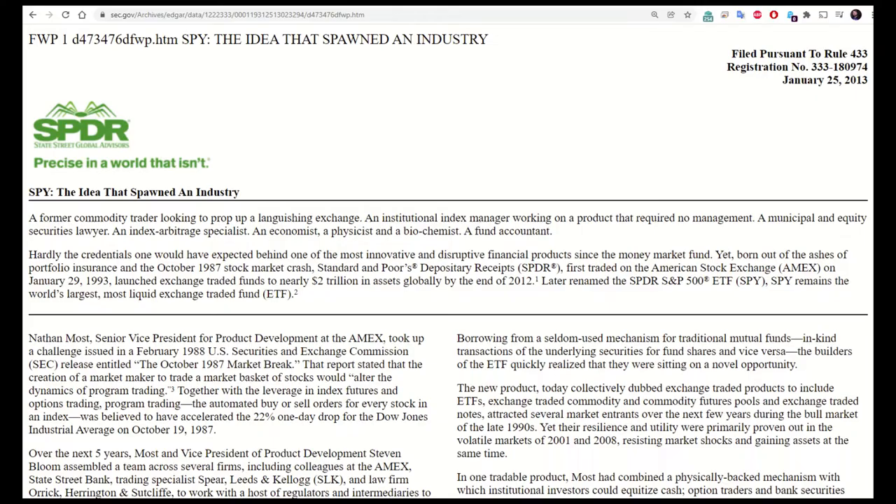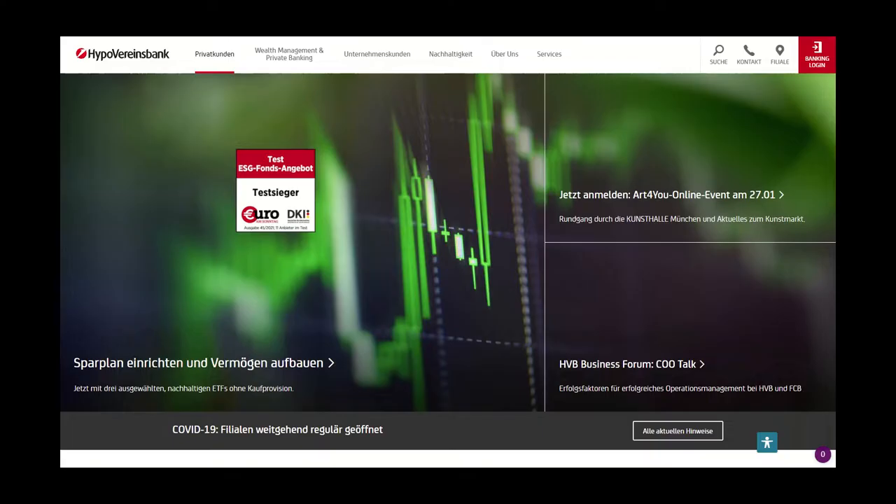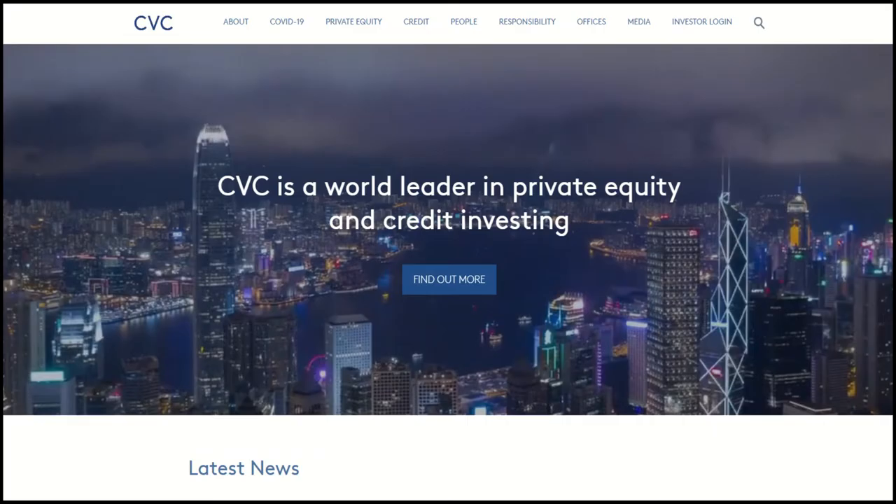In response to State Street's Standard and Poor Depository Receipts fund (SPY) in 1993, Morgan Stanley launched a set of ETFs called World Equity Benchmark Shares, or WEBS, in collaboration with Barclays Global Investors. In 2000, they expanded their ETF offerings with 40 new funds branded iShares. WEBS was quickly renamed the iShares MSCI series because that marketing campaign was a success. In 2006, they bought the ETF unit of HypoVereinsbank, the fifth largest financial institution in Germany, making iShares the leading ETF provider in Europe as well as the US.